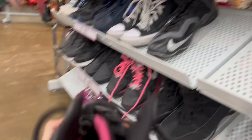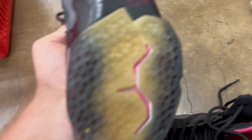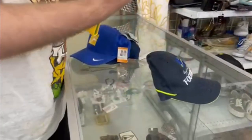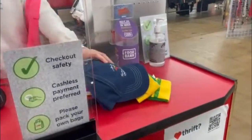Some Nike LeBrons here in good condition. How much are they? $1.99. I think I might grab these. Check the sole, look at the bottom. We've been here five seconds and we're already picking things up.